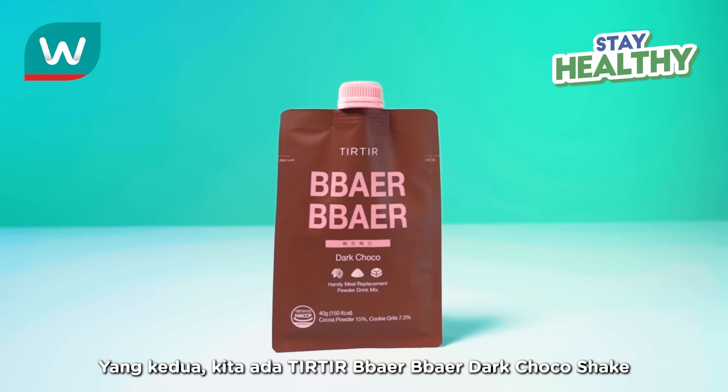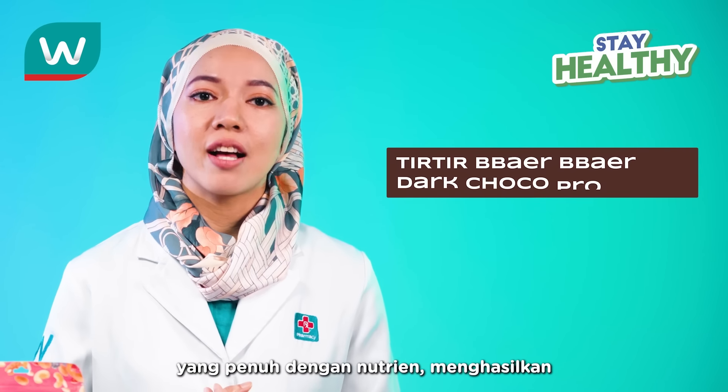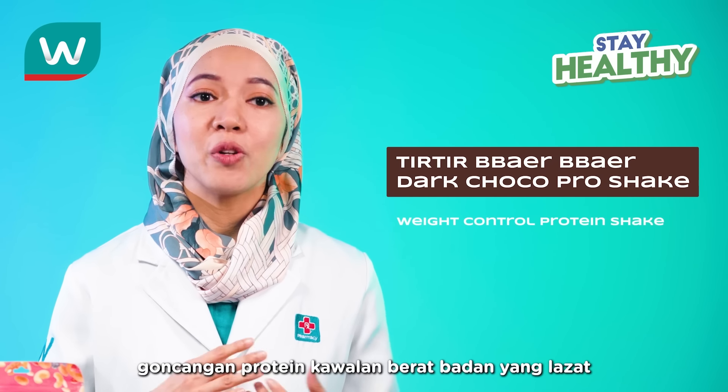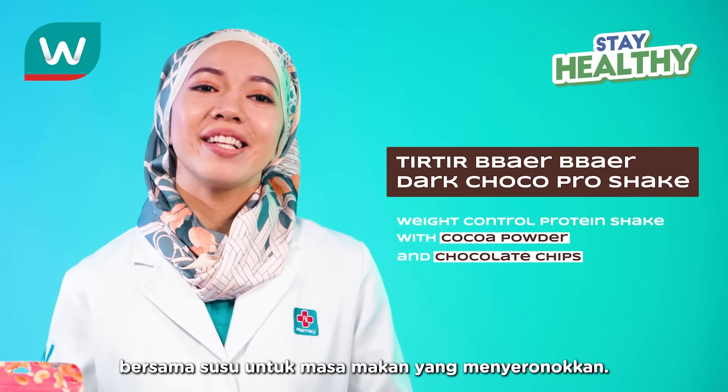Secondly, we have Teter Bebe Dark Choco Shake, which is packed to the brim with nutrients, resulting in a tasty weight-controlled protein shake with cocoa powder and chocolate chip that's enjoyed with milk for a fun meal time.